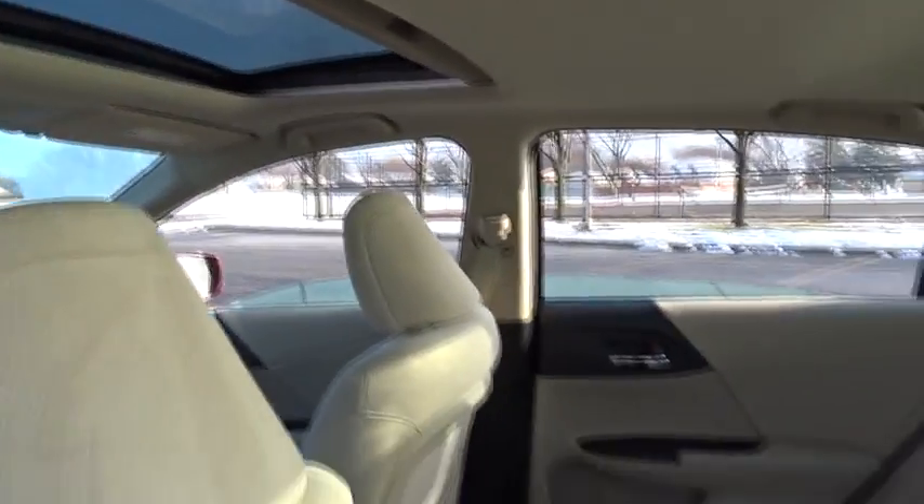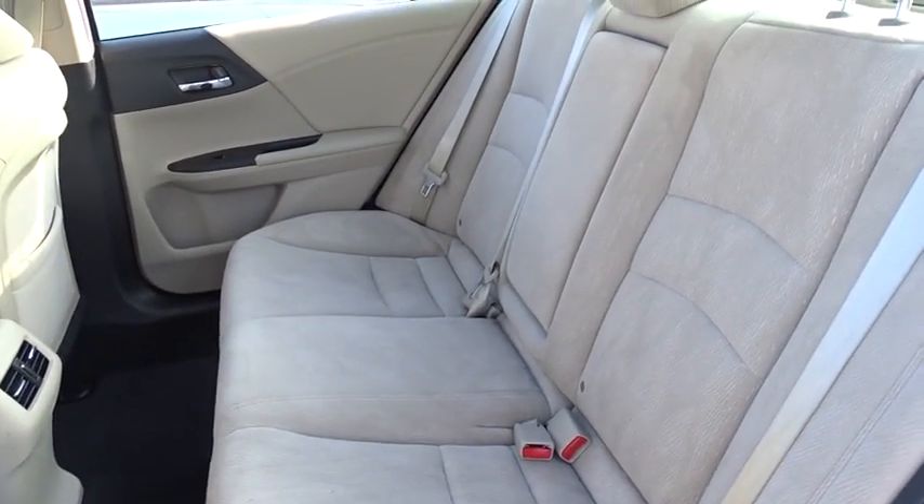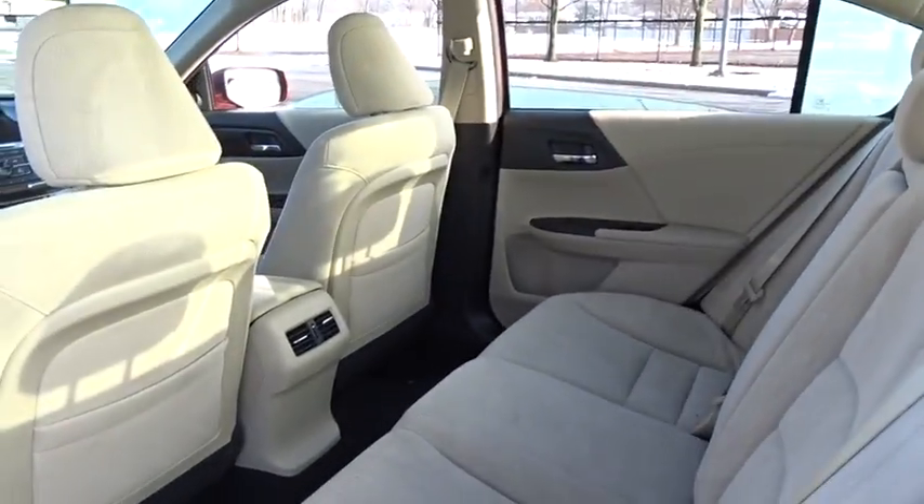This vehicle is Carfax certified, one owner, and qualifies for Carfax's buyback guarantee. Come see the car for yourself.